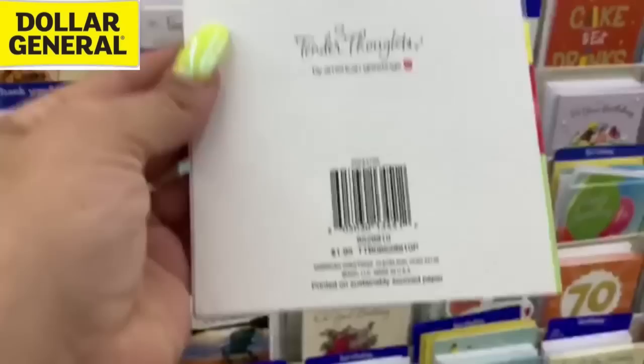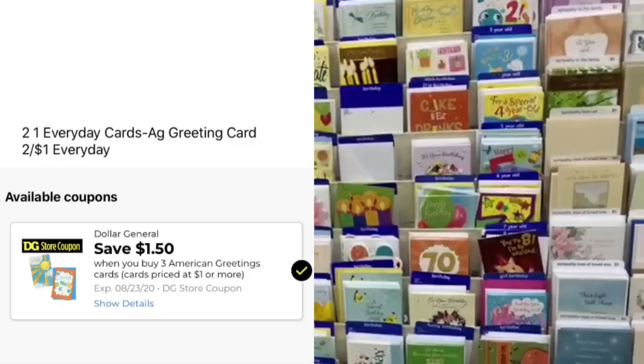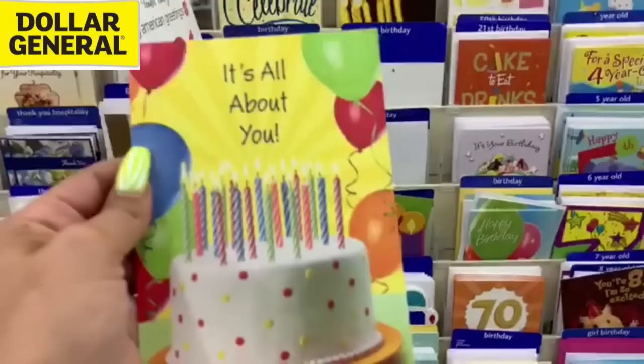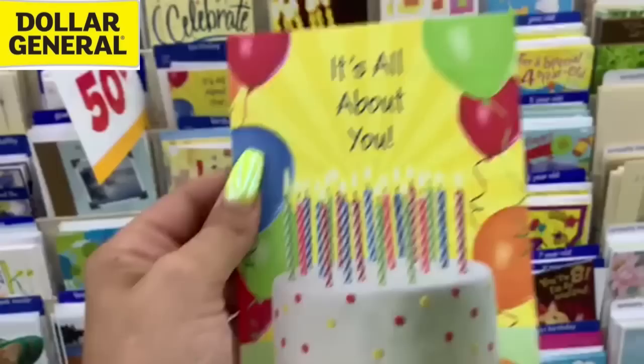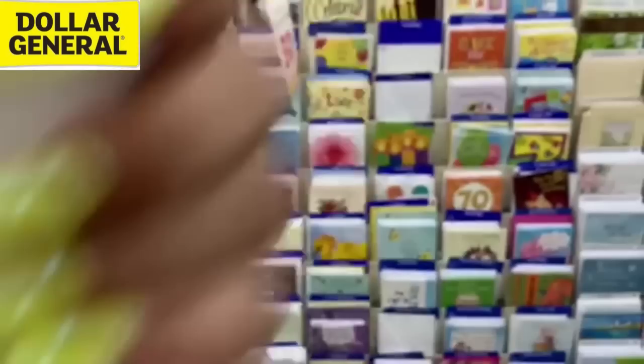These cards are labeled 50 cents, and when you look at the back it says $1.95, but when you scan it it's 50 cents. We need these because we've got a $1.50 off 3 Dollar General digital coupon on American Greeting greeting cards. So we're going to get these and pay just a penny per card. They should technically be free, but Dollar General makes you pay a penny — whatever, it's a penny per card. Make sure you scan these on your Dollar General app because not all of the 50 cent cards are attaching to that digital coupon.